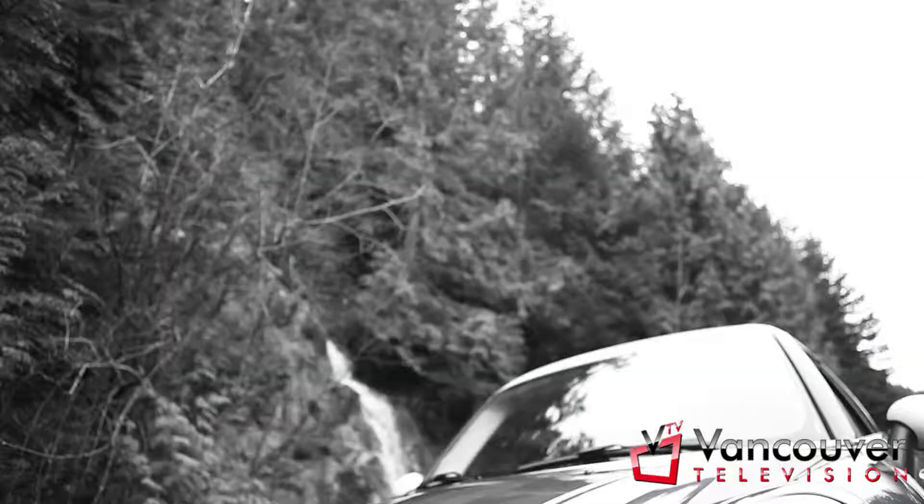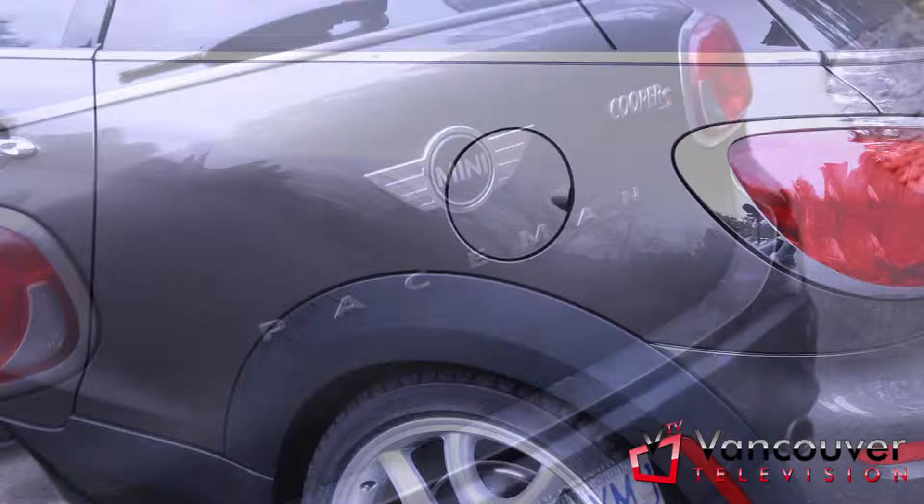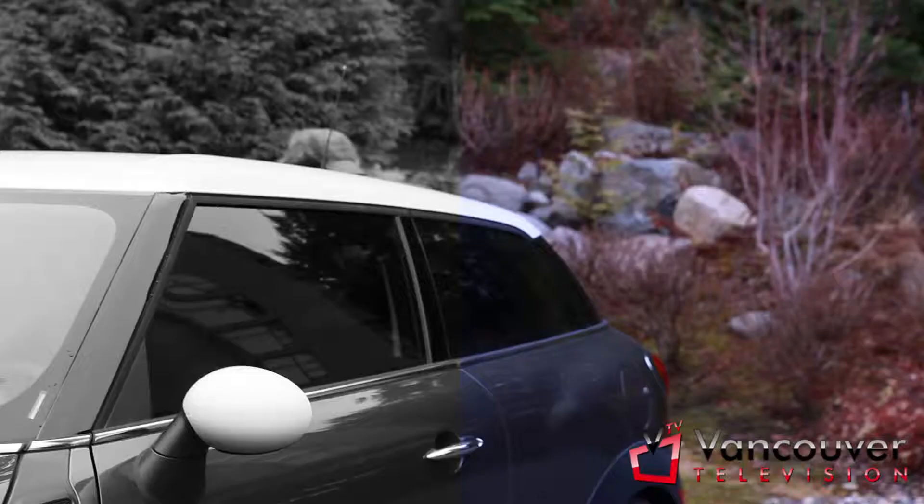Be honest, you've been kind of thinking about getting a Mini. You like the exotic feel, but you need a car that's way more spacious and roomier than the average size. Well, look no further, because Mini Yaletown Paceman Cooper S is here.